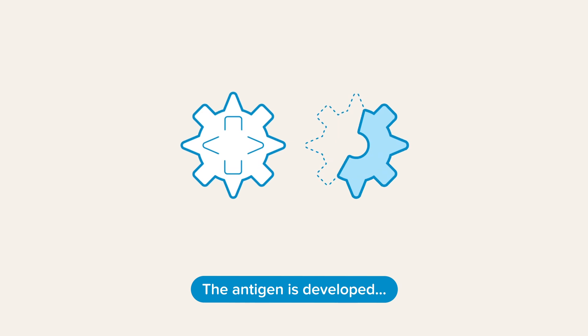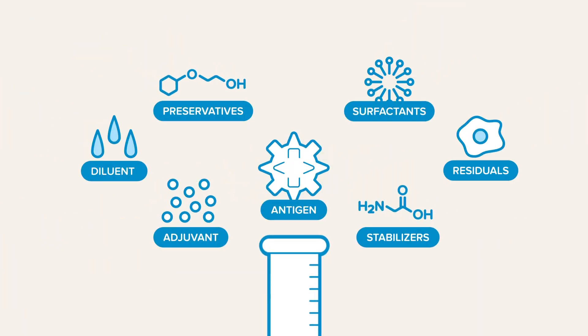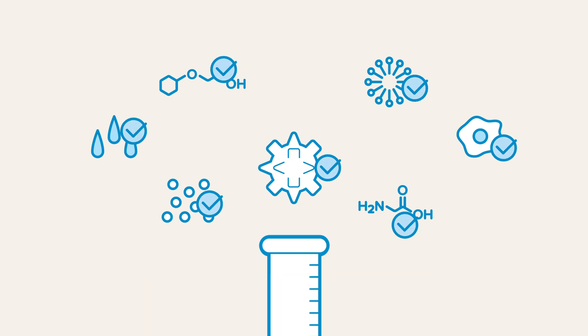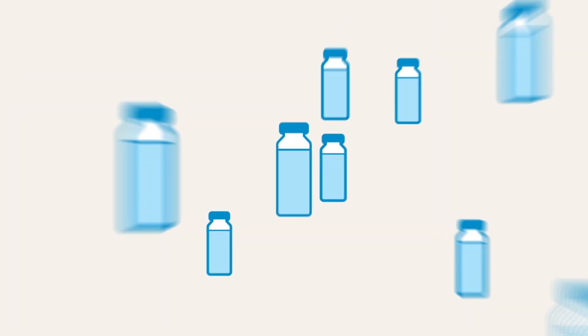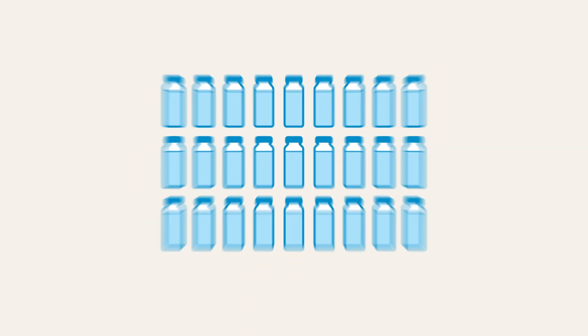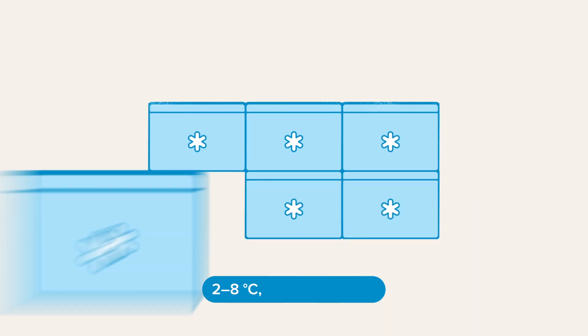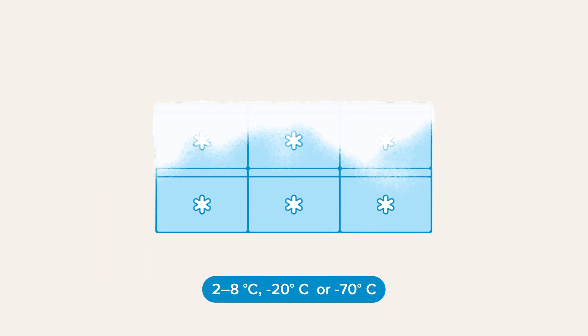The antigen is developed and combined with other ingredients. Quality and safety checks are undergone throughout production and completed vaccines are stored in glass vials. Batches are carefully checked for quality before leaving the factory and are stored at cold temperatures between 2 and 8 degrees Celsius, minus 20 degrees Celsius, or minus 70 degrees Celsius to maintain integrity.